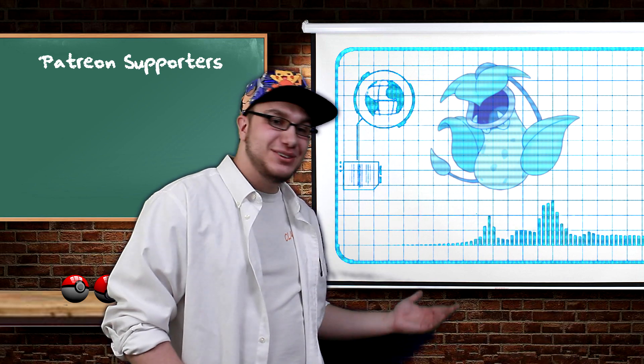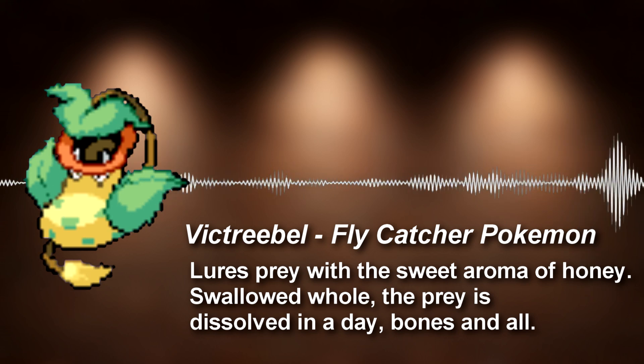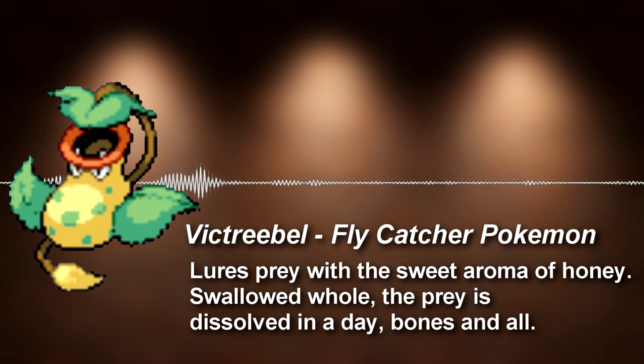Today's spotlight Pokemon is going to be Victreebel, the flycatcher Pokemon. Lures prey with a sweet aroma of honey. Swallowed whole, the prey is dissolved in a day, bones and all.